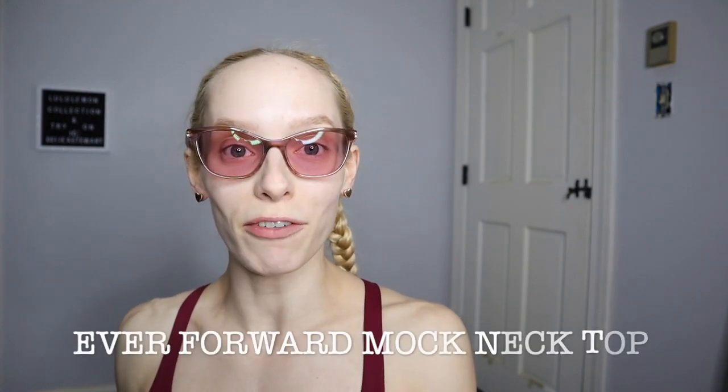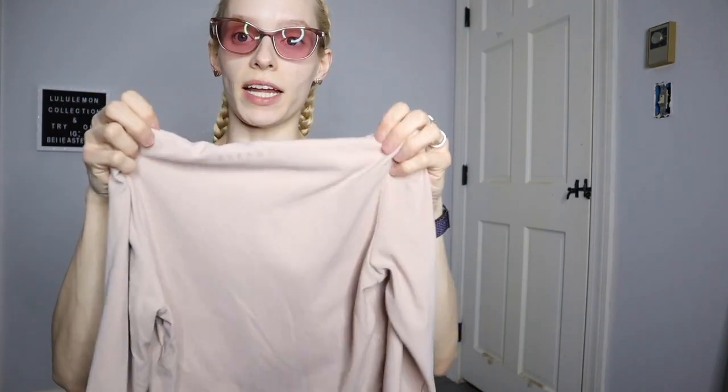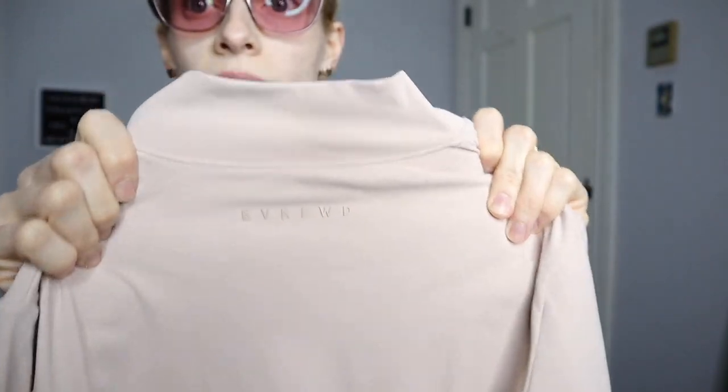Something that is not Lululemon but I'm currently obsessed with — I'm going to show you guys Ever Forward's new mock neck shirts. This one is a nude color, very similar to my sweatshirt. I love it so much. It has this beautiful Ever Forward detail that's like 3D printed onto it — love that minimal detail. You can wear this to the gym, to the grocery store, on a night out or a date night, anything like that. I also got it in black, so I'll show you that in just a moment.